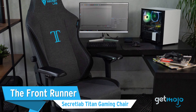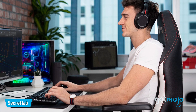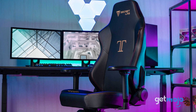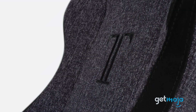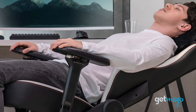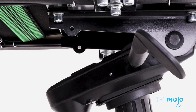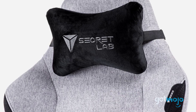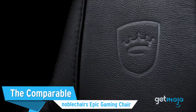First up: the Front Runner Secret Lab Titan Gaming Chair. As far as gaming chairs go, the go-to design tends to be the racing car-inspired bucket seat, and this Secret Lab Titan model does it in style. Available in both PU leather and soft-weave fabric, this chair offers excellent support all-around and superb build quality. We also love the fact that it comes accompanied with handy tools to make all the adjustments you'll need, and a memory foam pillow which can be mounted on the headrest.